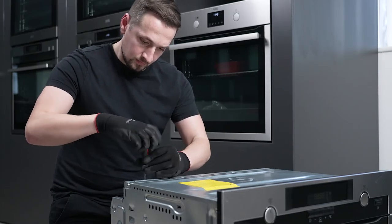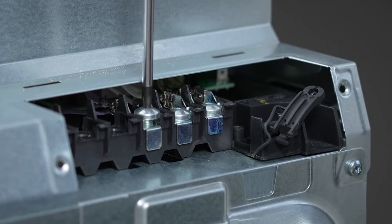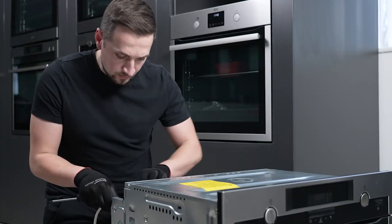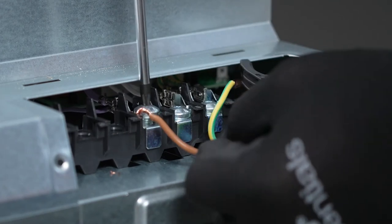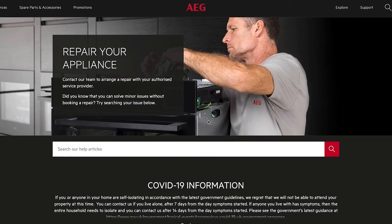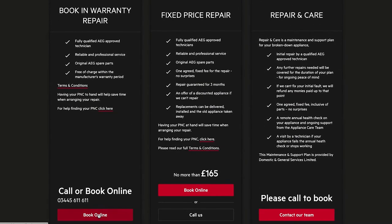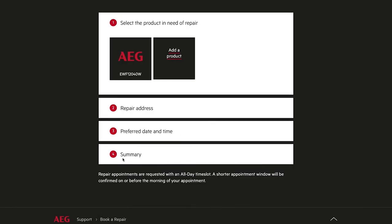If your appliance has recently been installed or a different appliance has been added to the same circuit, the fuse tripping is likely to be caused by an installation error and you should contact your installer. Or, if the fault is with an existing appliance, due to safety reasons we recommend arranging a repair.